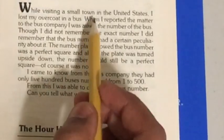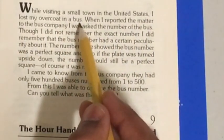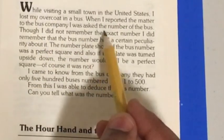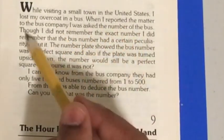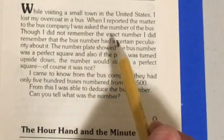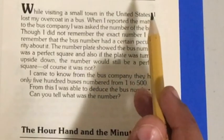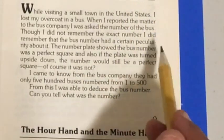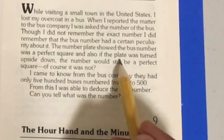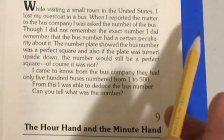While I was visiting a small town in the United States, I lost my overcoat in a bus. When I reported the matter to the bus company, I was asked the number of the bus. Though I did not remember the exact number, I did remember that the bus number had a certain peculiarity about it. The number plate showed the bus number was a perfect square, and also if the plate was turned upside down, the number would still be a perfect square.